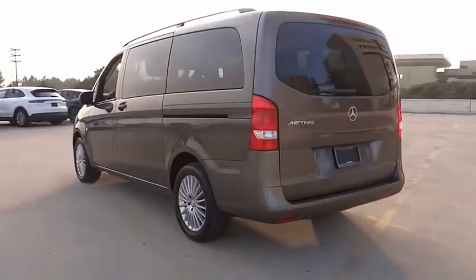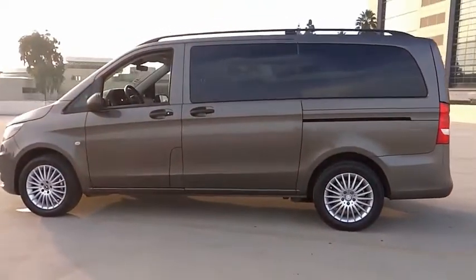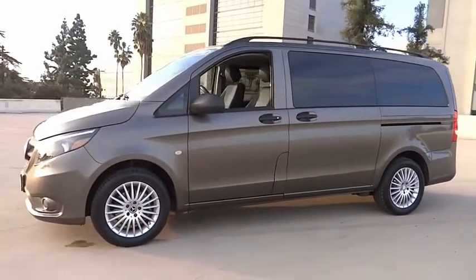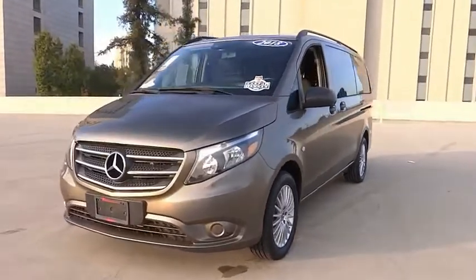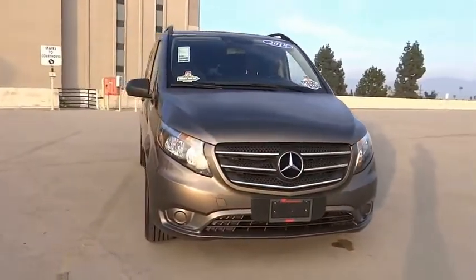This vehicle has less than 35,000 miles. Here are some of this vehicle's great options: electronic stability control, brake assist, traction control, remote keyless entry, four-wheel disc brakes, low tire pressure warning, power windows, tachometer, power steering, and tilt steering wheel.